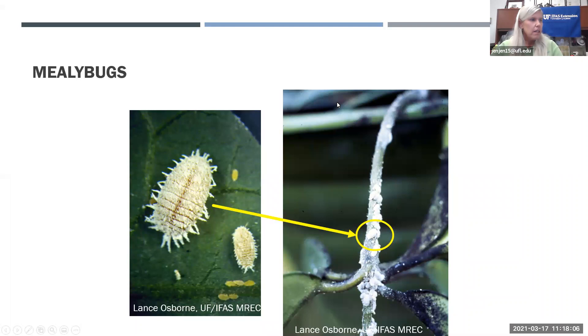Mealybugs come in different sizes and shapes, mostly appearing as ovals with white filaments sticking out and a white residue associated with them. You can see them covering stems. They also excrete honeydew, which grows that sooty mold. The sooty mold is not harmful to the plant, but it indicates a piercing plant-sucking insect like a mealybug or aphid. The small yellow ones in the photo are the immature mealybugs, which do crawl around.